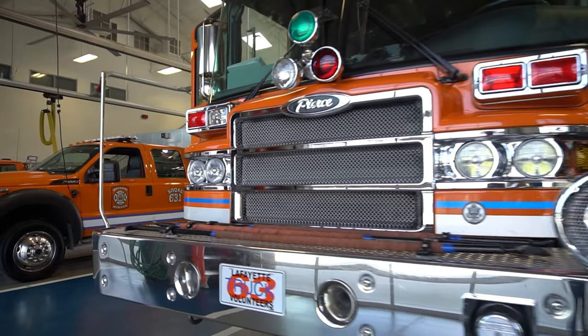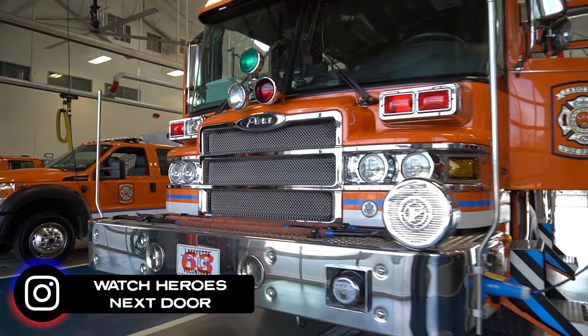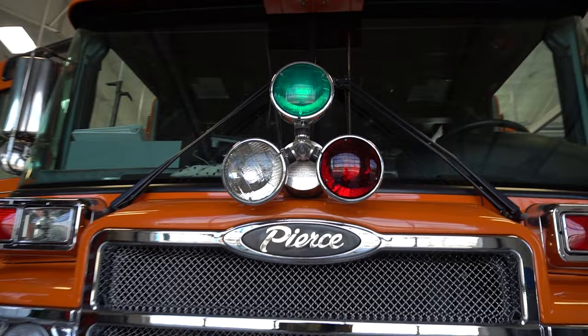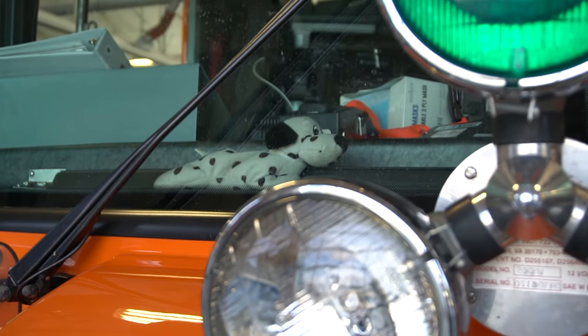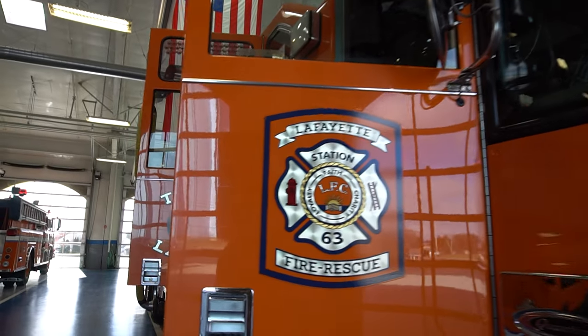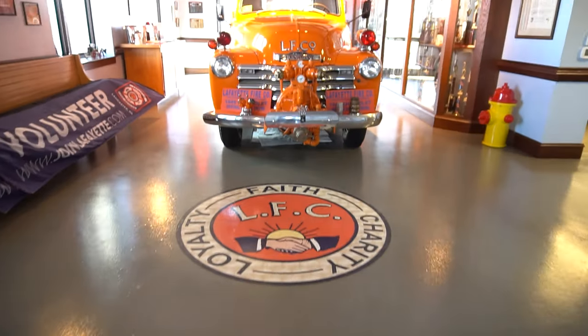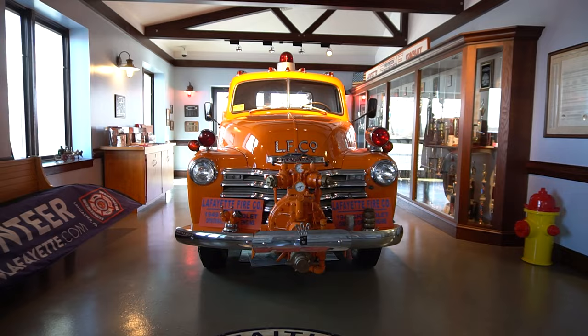It's a 95-foot mid-mount aerial built by Pierce Manufacturing. It's a 2007 model, Pierce Quantum. The unique thing about these trucks is that it's not the traditional fire red. When we ordered our first fire truck back in 1949, we ordered it as red and it arrived orange. So we kept the color scheme orange ever since then. I love the orange color — it's definitely unique. The orange, the blue, everything like that.